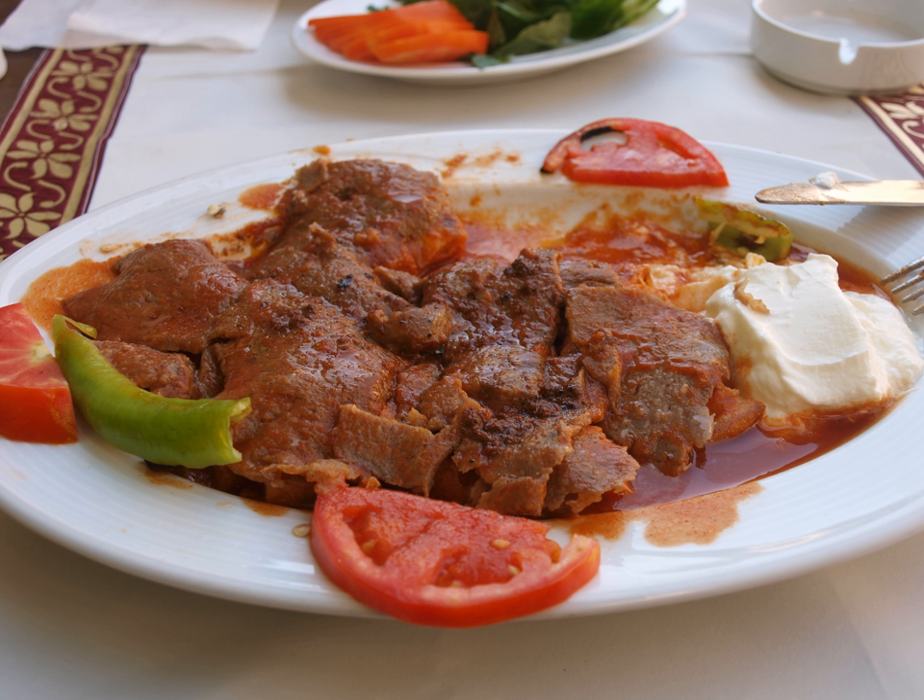Iskender kebab is one of the most well-known dishes of northwestern Turkey. It takes its name from its inventor, Iskender Efendi, who lived in Bursa in the late 19th century Ottoman Empire.